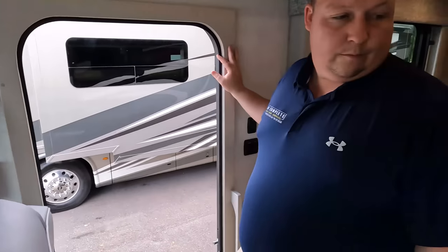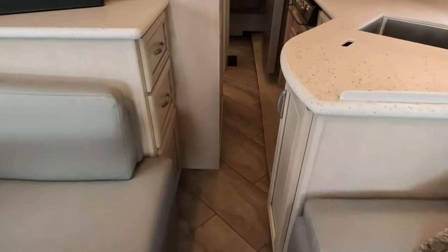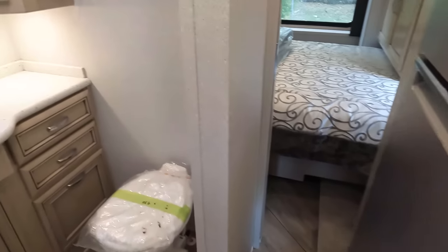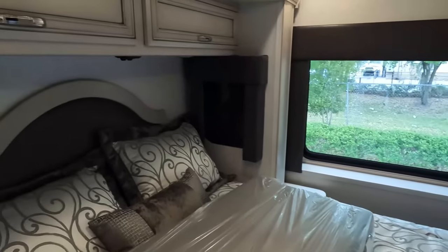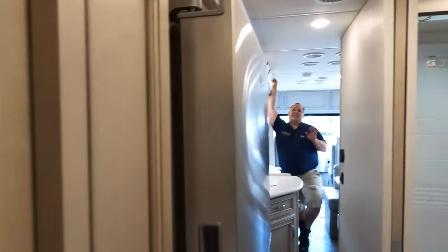Here is the bathroom. It looks like you can still open the refrigerator with the slides in, and in the master bedroom you can still use the bed with the slide in — I love it. While we get the slide outs out, let's take a quick moment to thank the sponsor.